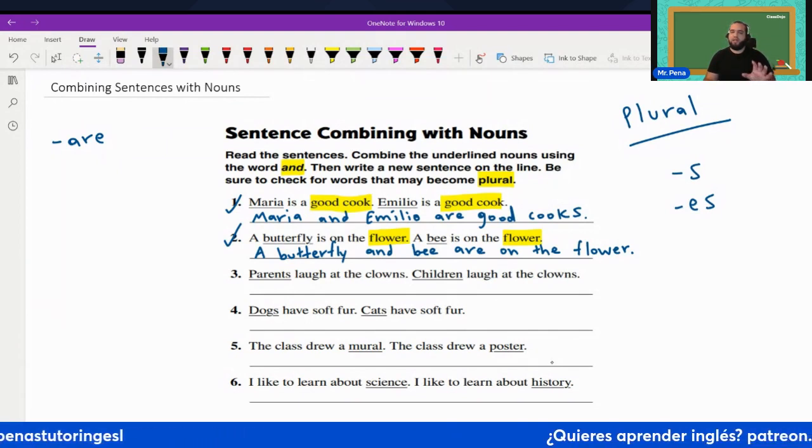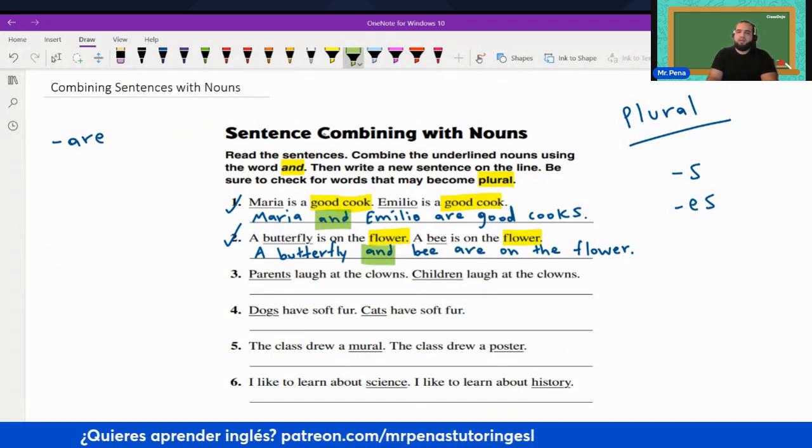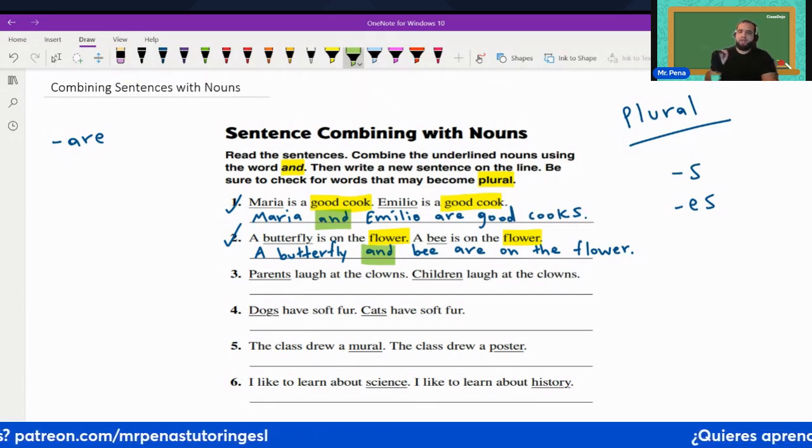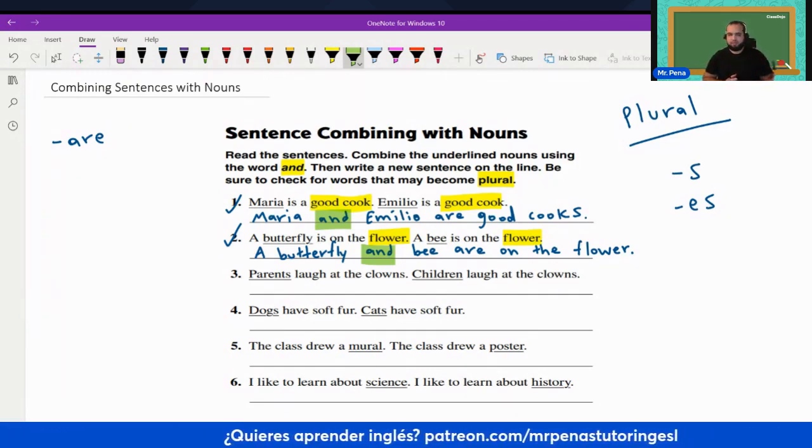We added the word 'and'. When you write the word 'and', it is equivalent to the word 'y' in Spanish — like Maria y Emilio, or Muna Esposa y, and so on and so forth.